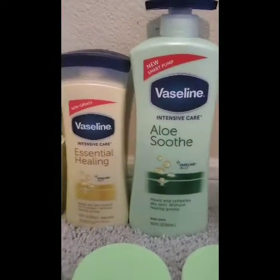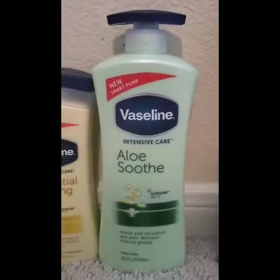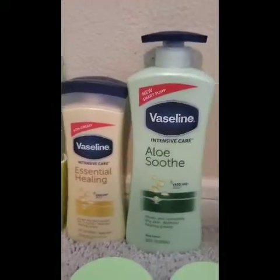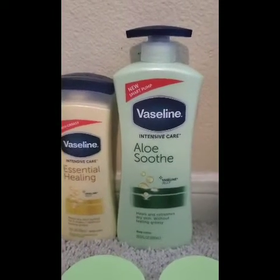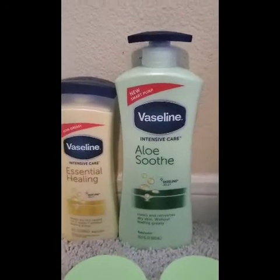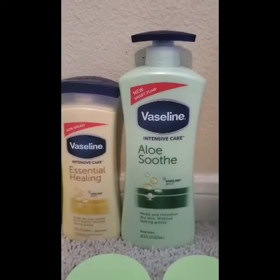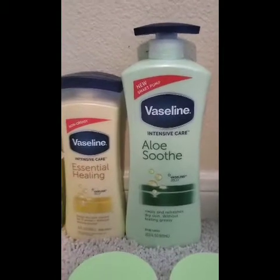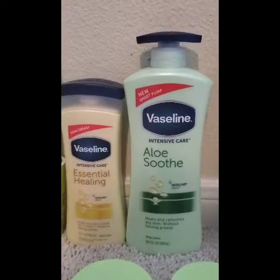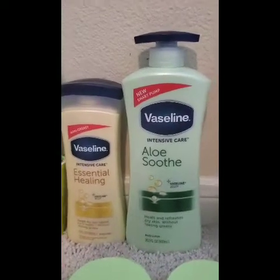The next deal was the Vaseline deal: spend $12, get a $4 extra buck. I picked up the one with aloe for $7.99 — they're also buy one get one 50% off — and a smaller one for $4.99, bringing the total to $12.98. I used two $2 off coupons from the Smart Source insert from the Sunday before 8/25, and I had a $3 off $10 lotion CRT. That brought my total from $12.98 down to $5.98, and I got back a $4 extra buck — making it $1.98 for both, or just 99 cents each.